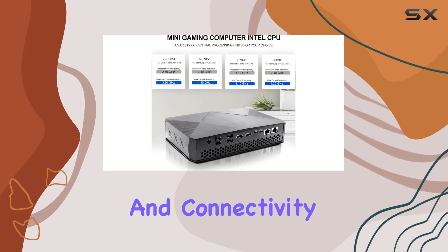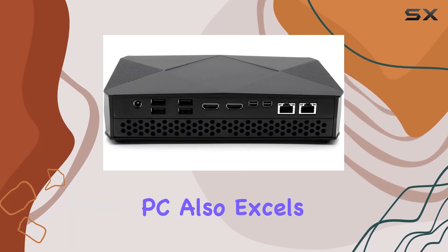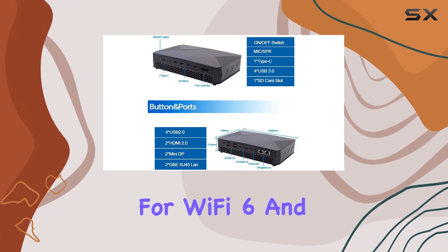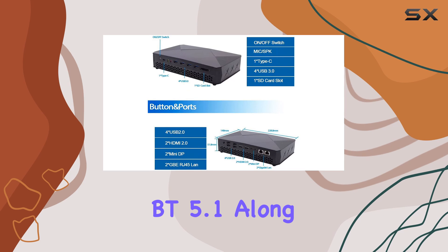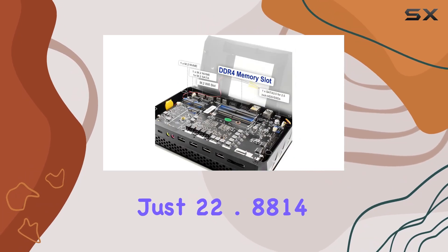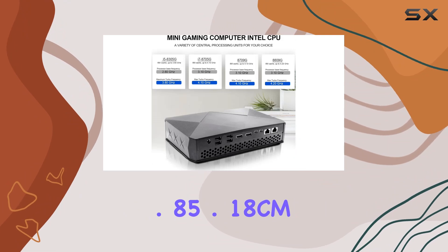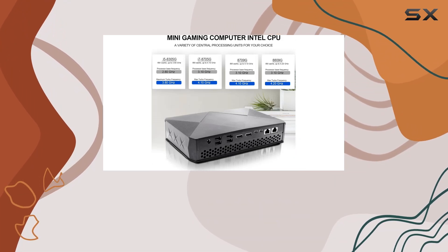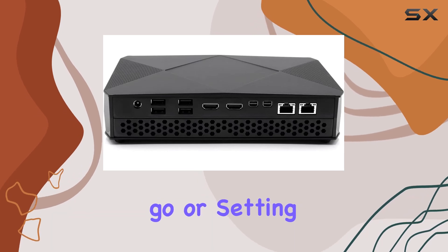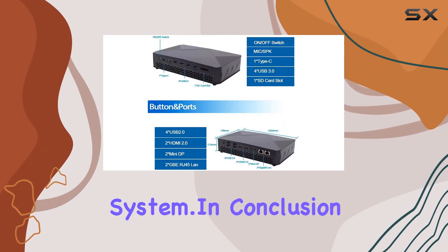But it's not just about power and connectivity. The Venoen Mini PC also excels in stability and portability. With support for Wi-Fi 6 and Bluetooth 5.1, along with a compact and robust design measuring just 22.88 x 14.85 x 5.18 cm, this mini PC is not only powerful but also highly portable, making it perfect for gaming on the go or setting up a sleek home entertainment system.